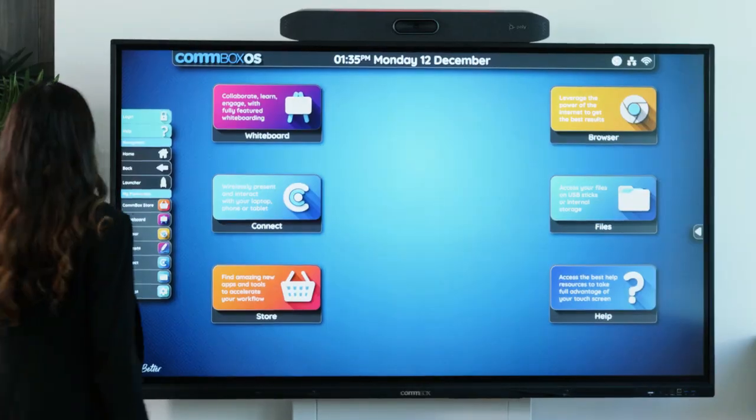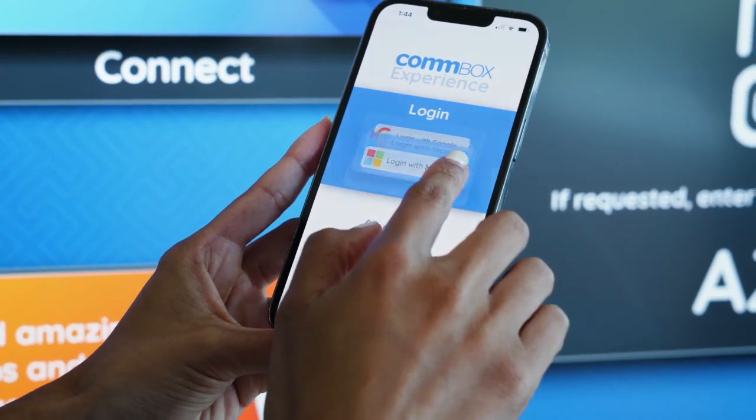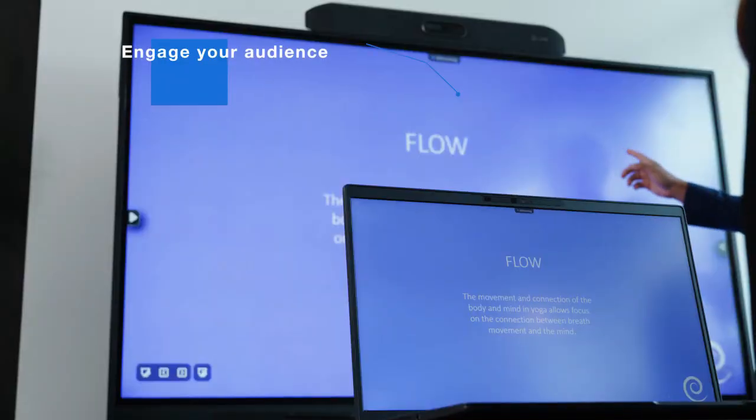This is just the beginning — we've got so many ideas, we just need the time to do it. Our roadmap is definitely next level. This is only the start of the way that Commbox is truly going to revolutionize the way people teach in the classroom and meet in the meeting room.